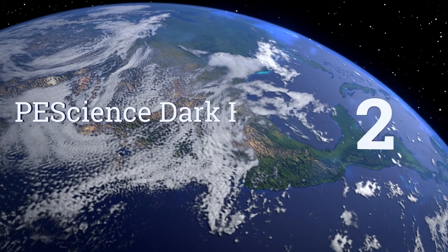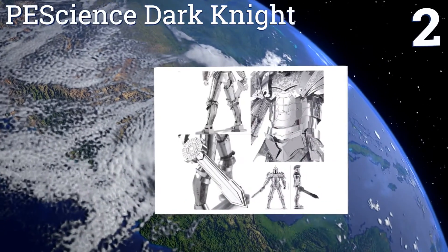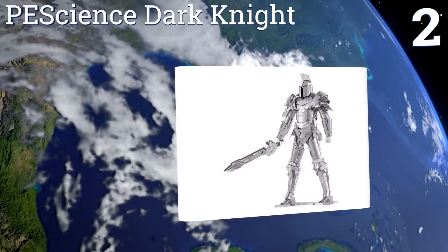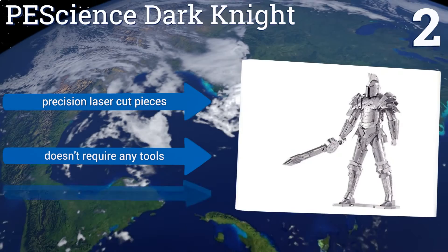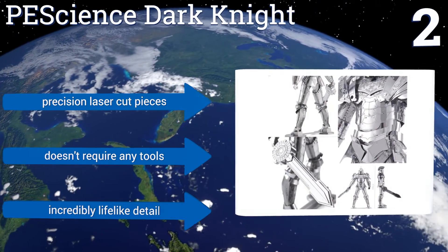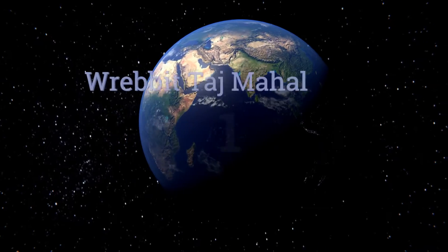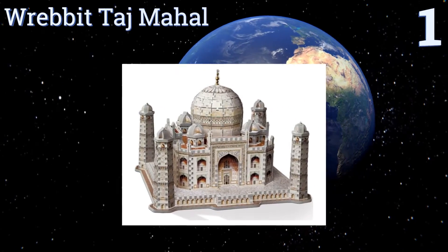At number two, designed for older teenagers and adults, the PE-sized Dark Knight starts off as a set of pre-cut flat steel sheets which you then painstakingly assemble into a model that you'll be proud to show off in your living room or bedroom. It's made with precision laser-cut pieces, doesn't require any tools, and has incredibly lifelike detail.